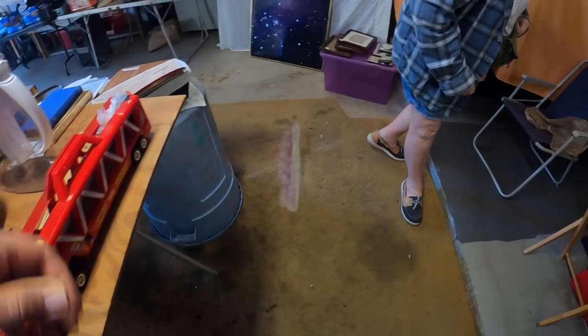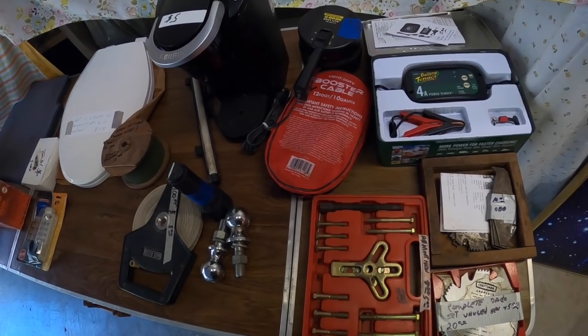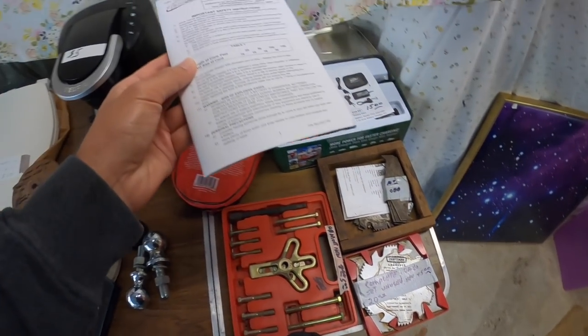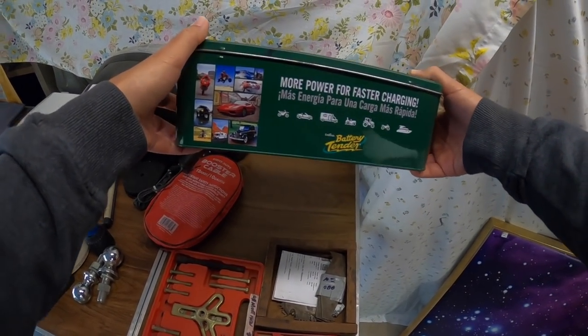Hey guys, welcome back to the channel. So I'm looking through this garage and I see over here on this table this battery charger. Looks to be new, still in the box, so I'm kind of looking at the instructions, trying to figure out what it is. Is it a battery charger for a boat, maybe a four-wheeler? Not really sure, but he wants $15 for it.